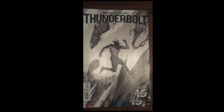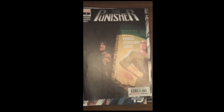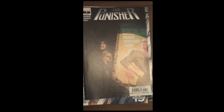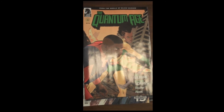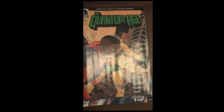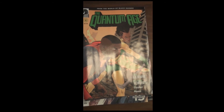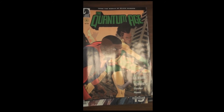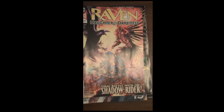From Marvel, we have issue 7 of The Punisher. Also from Dark Horse Comics, we have issue 6 of The Quantum Age, which is from the world of Black Hammer — so those of you who have been reading Jeff Lemire's Black Hammer, that ties in very, very nicely. DC is up next with issue 12 of a 12-part miniseries, so this will be the last Raven Daughter of Darkness for a while from DC.